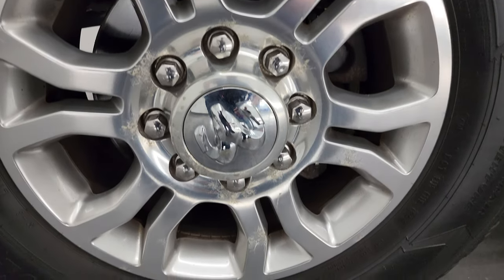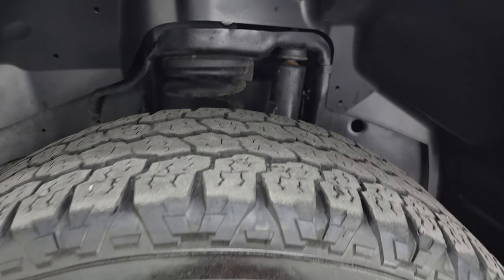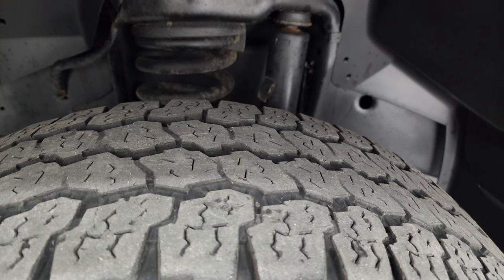It comes with 18-inch polished aluminum wheels and has Goodyear Wrangler All-Terrain Adventure tires — these are LT275/70R18s. They have just about half the tread left on them.